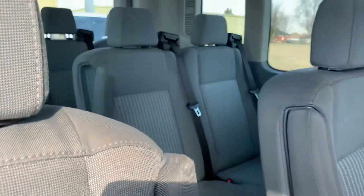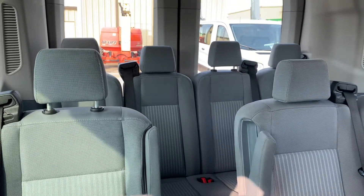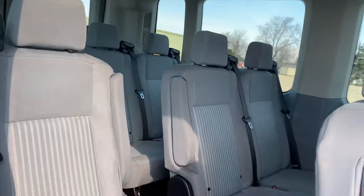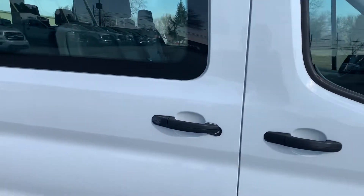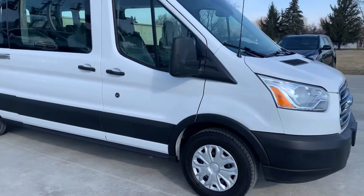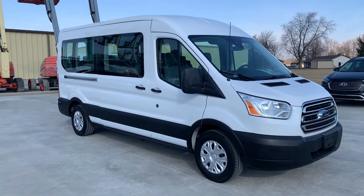All the seats look very nice. If you have any questions, give me a call at 419-445-7460. Thanks.